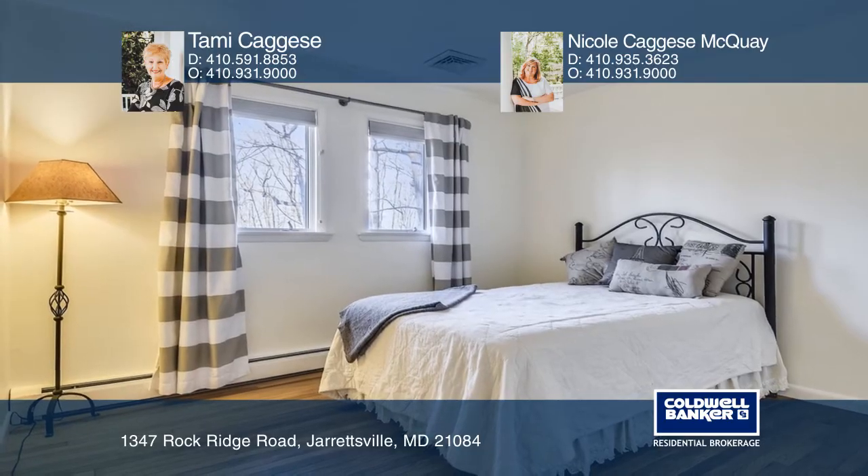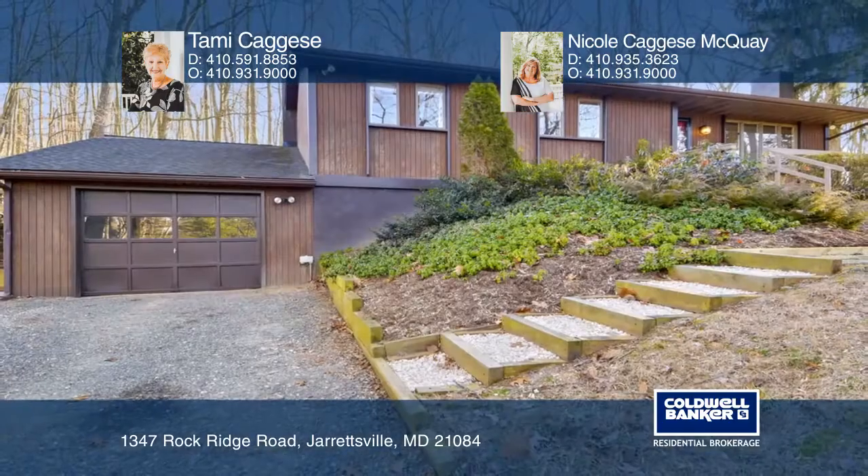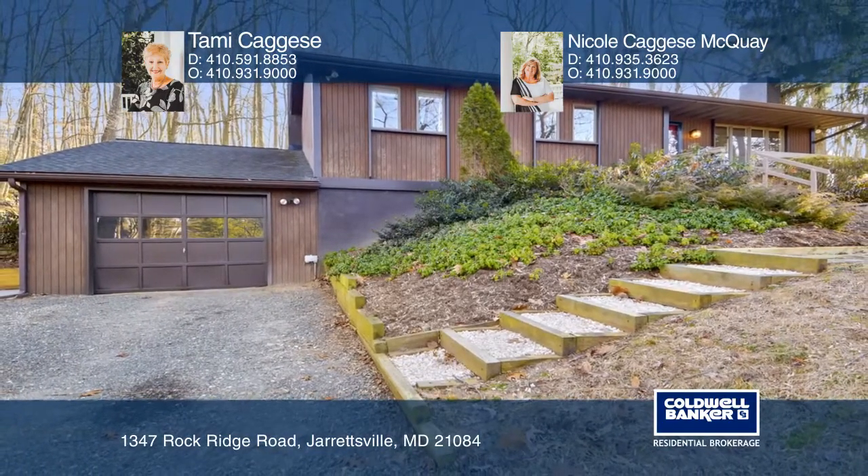The one-car garage is complemented by a circular driveway. Don't miss out on this unique opportunity. Call Tammy Kajiz and Nicole Kajiz-McQuay.